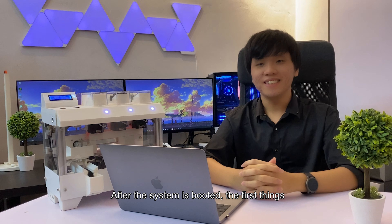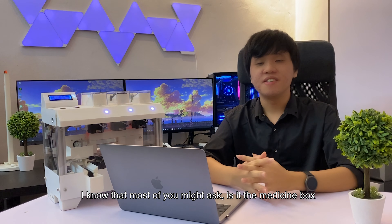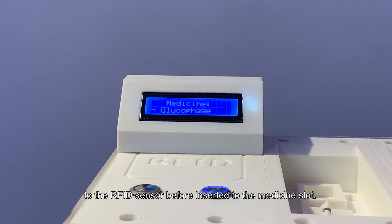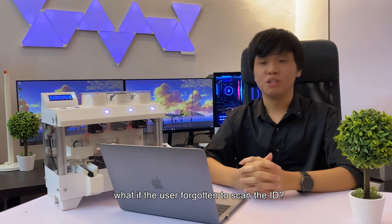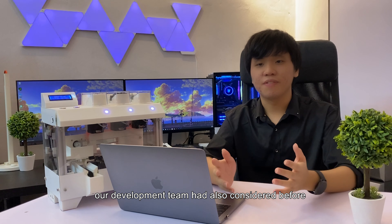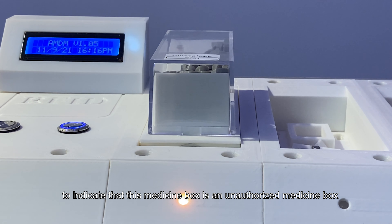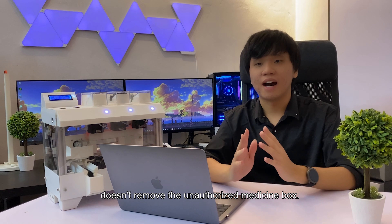After the system boots, the first thing the user needs to do is insert the medicine box into the medicine slot. The medicine box can be inserted randomly, but the user needs to scan the medicine box ID to the RFID sensor before inserting it into the medicine slot. If the user forgets to scan the ID before inserting, the target medicine slot LED will turn orange to indicate that the medicine box is unauthorized. The system will not continue until the unauthorized medicine box is removed.